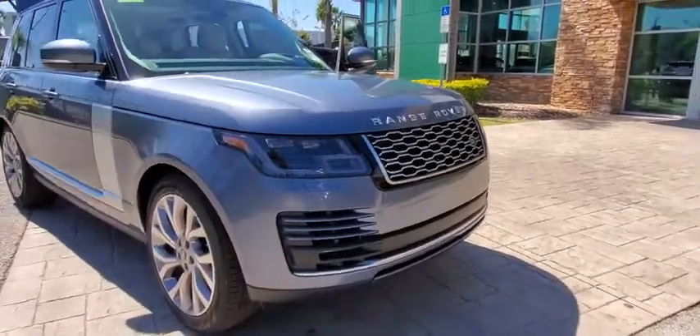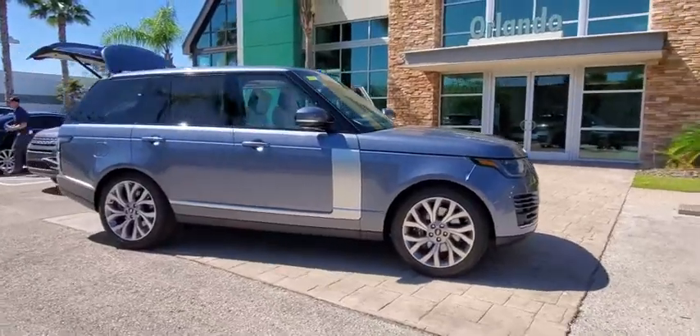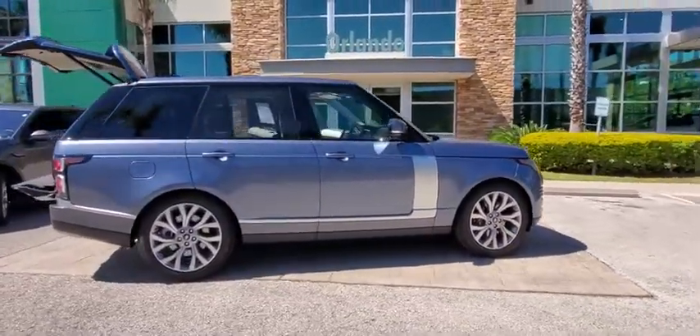Make a great choice today with the 2020 Land Rover Range Rover. The luxury that's more than a luxury — it's quite apparent throughout our Range Rover heritage.